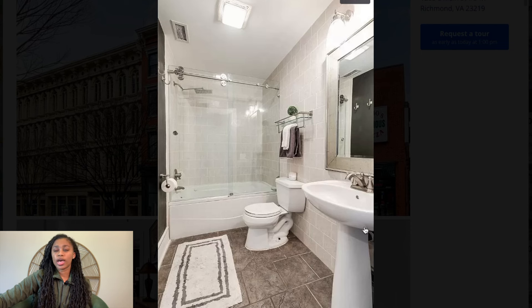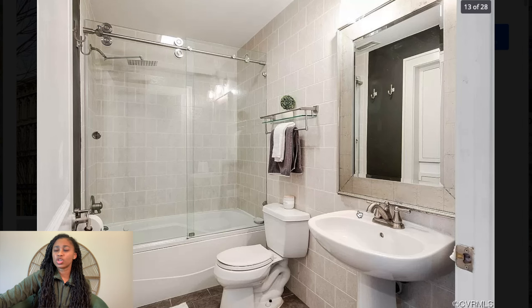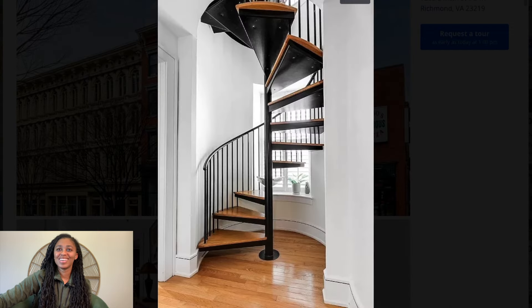I do not like sinks like this — I need some type of cabinets in a bathroom, especially in a full bath. I need a vanity, some place where I can put stuff. Especially if this is the only full bath, I need to be able to put hair products and things I don't need out all the time. You could get some shelving, but I'd prefer a cabinet. And I don't necessarily like the mirror — if I'm paying hundreds of thousands of dollars for a property, I want to be able to see all of me.